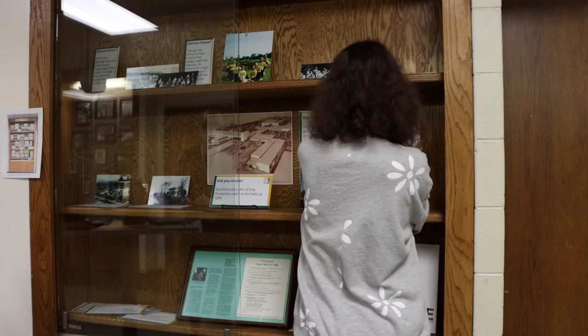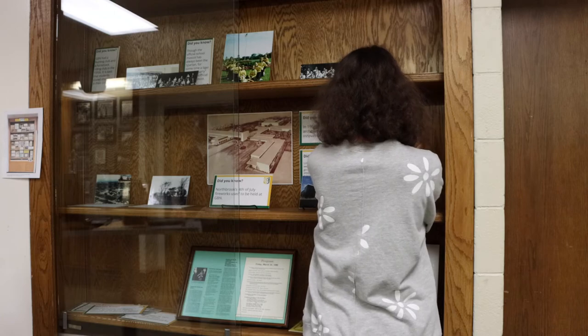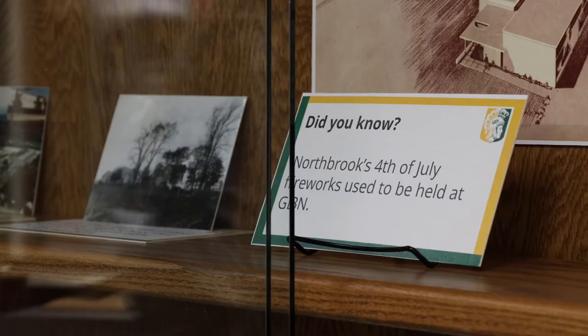I chose to do a display because I just wanted to. I just kind of took some fun facts from my research and put it together in a kind of accessible and visually pleasing way.